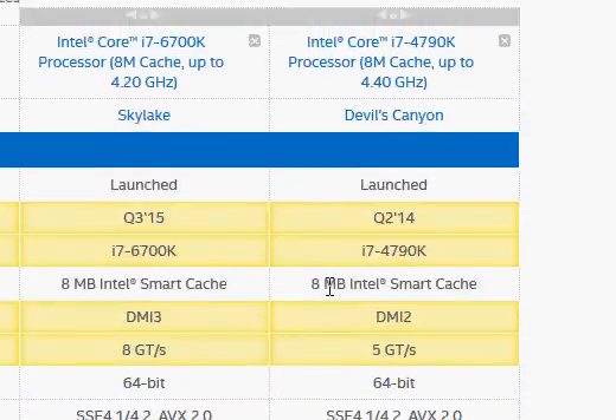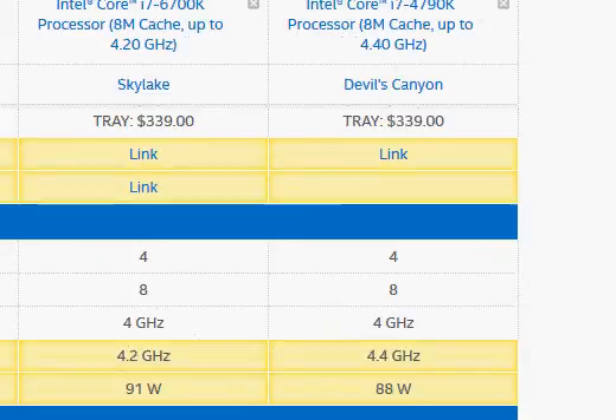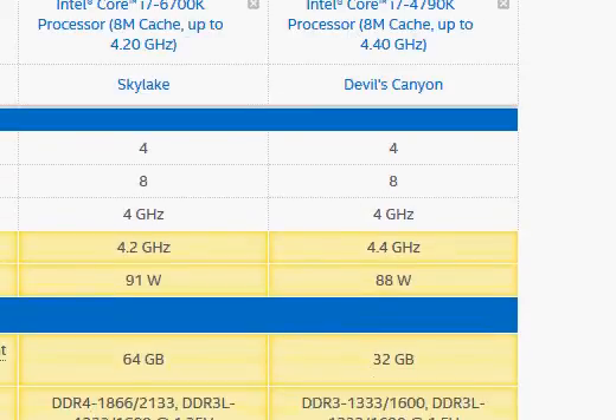Both of them are quad-core processors with 8 threads. The base clock is the same. The turbo clock is slightly higher in the case of the i7-4790K, and that's one reason why its benchmark ratings are higher in Passmark, which relies more upon single-core processing speed.